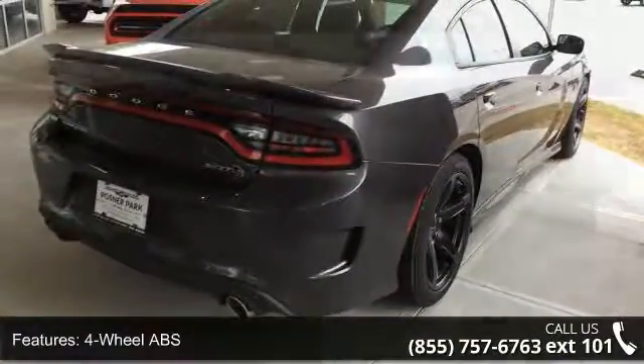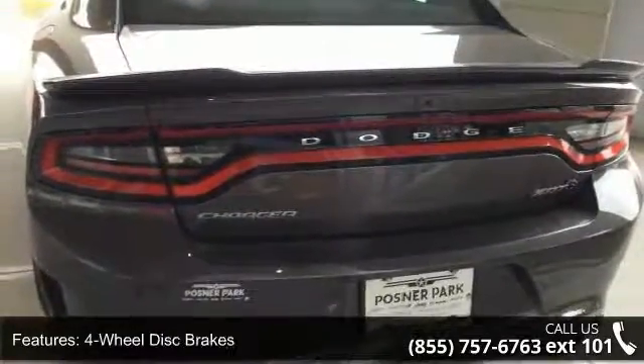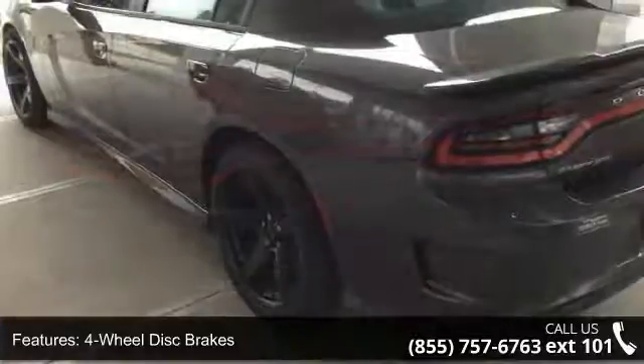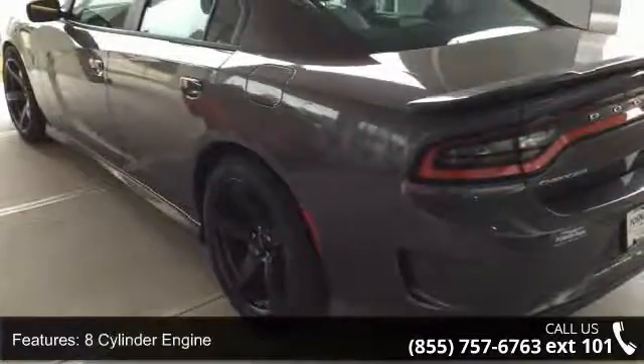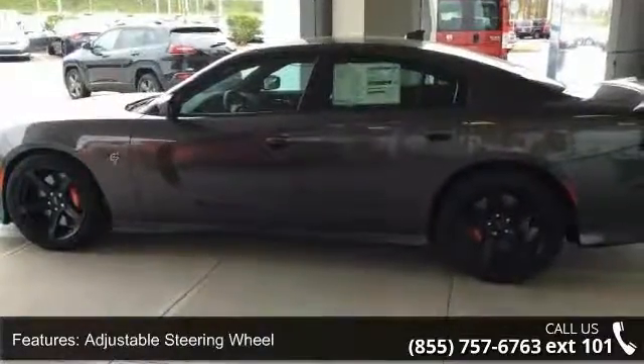This vehicle's top features include four-wheel ABS, four-wheel disc brakes, eight-cylinder engine, adjustable steering wheel, aluminum wheels, auto-off headlights, backup camera, brake assist, bucket seats, and child safety locks.